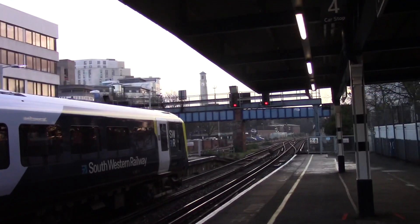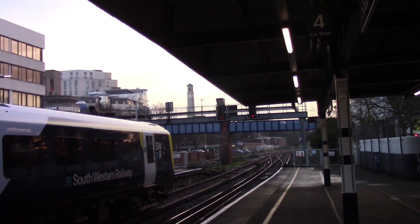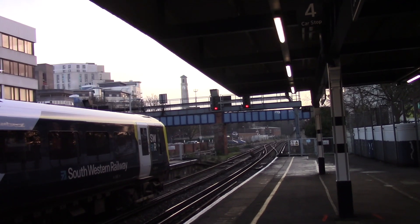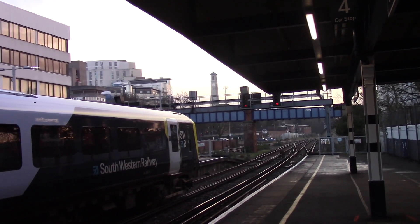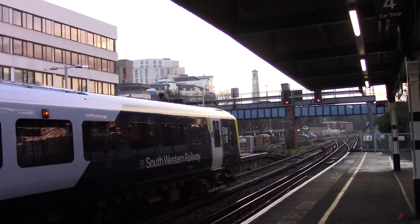Next to arrive are a pair of Romsey Rockets heading to Salisbury. This is the service via Romsey and Eastleigh. We've also got a pair of Romsey Rockets on the other platform, but we're currently blocked off by the 0835 South Western Railway service to Bournemouth.